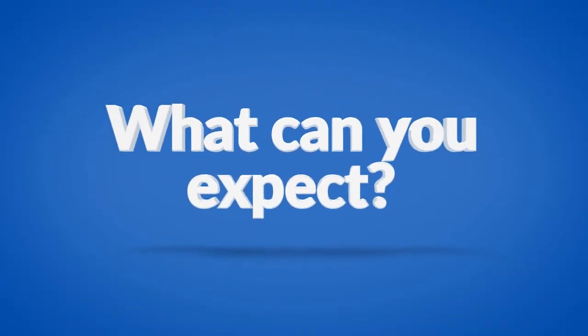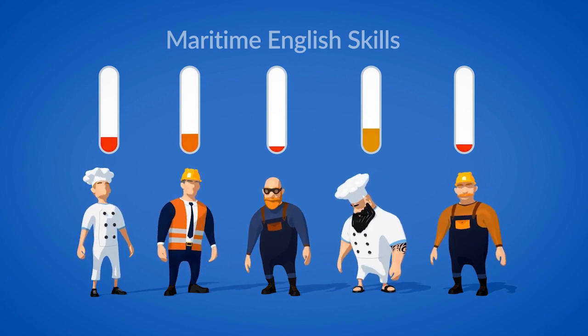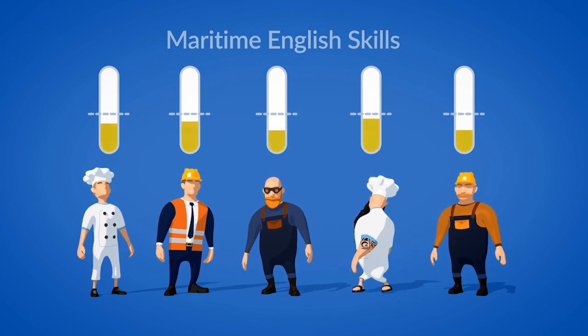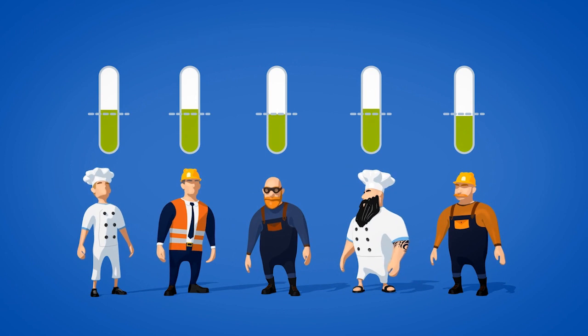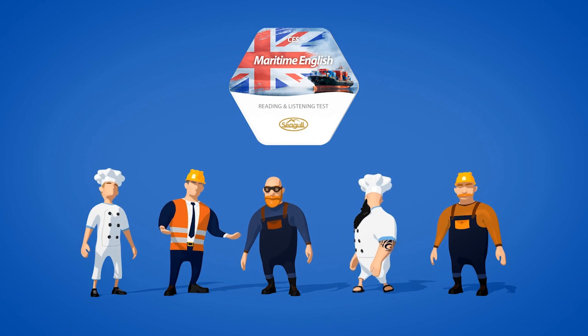What can you expect? After completing the training, the learner will know and understand the basic maritime English vocabulary and phrases related to shipboard organization and operation. This prepares them for the final reading and listening test.